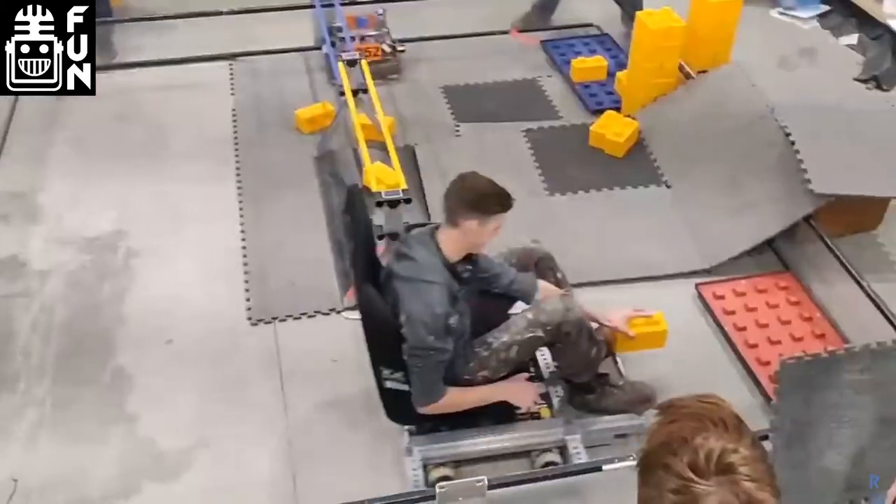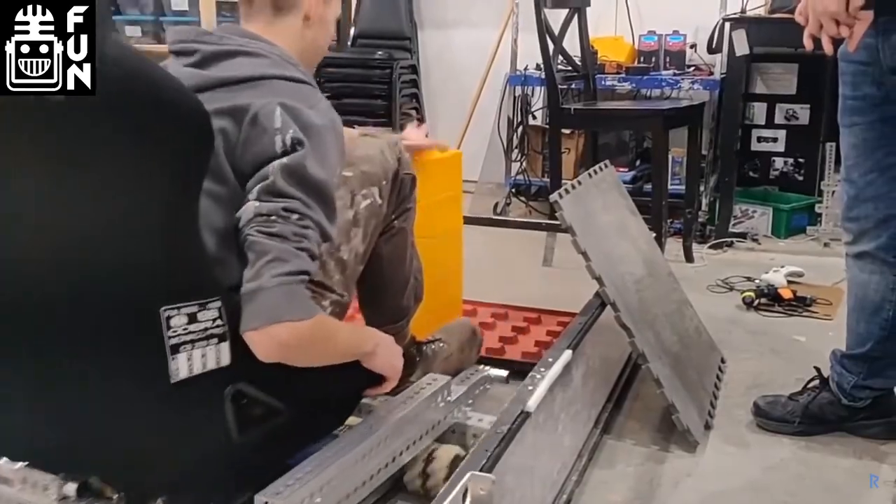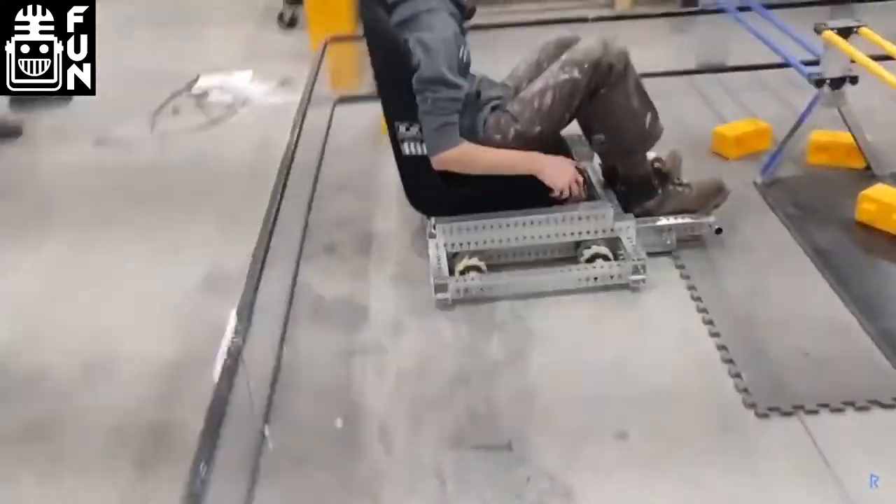Having standard drivetrains — like what Basebot provides — is something that was bound to happen in FTC, because every year you're going to need a drivetrain. Eventually teams would just naturally start posting their drivetrains for others to sell, buy, or use. Where teams can further develop their skills with a pre-made drivetrain is in making new game mechanisms every year, because those are almost never the same. Even if there's a slide kit, there are always different ways to use it, and you can't take a mechanism from one year's game and apply it directly to the next.